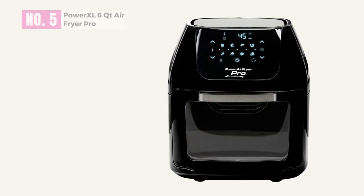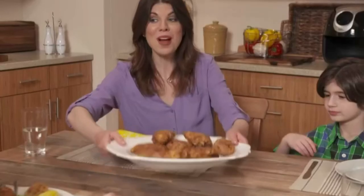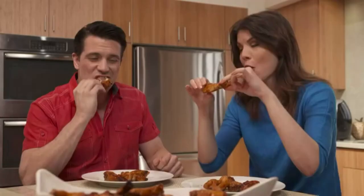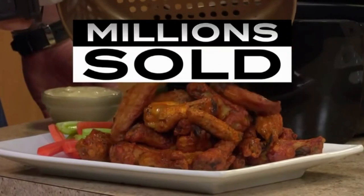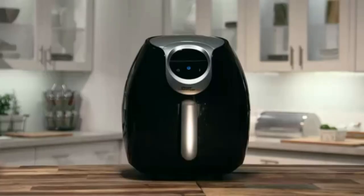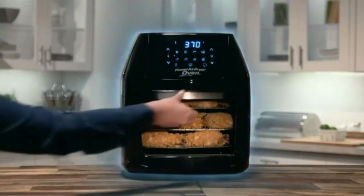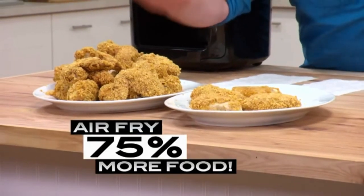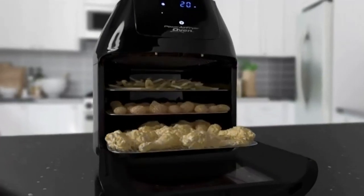At number five, the Power Excel 6 Qt Air Fryer Pro. Boasting rapid air technology and a seven-in-one function, this air fryer oven from Power Excel is one of the best air fryer dehydrators on the market. Yes, we know that's a big claim to make, but we have good reasons for saying so. Equipped with a sturdy and durable plastic body, this air fryer offers you a capacity of six quarts, so it's perfect for the needs of a small to medium-sized family.